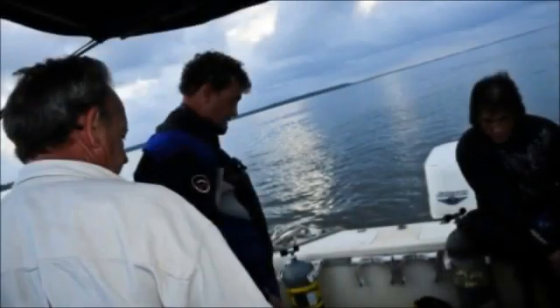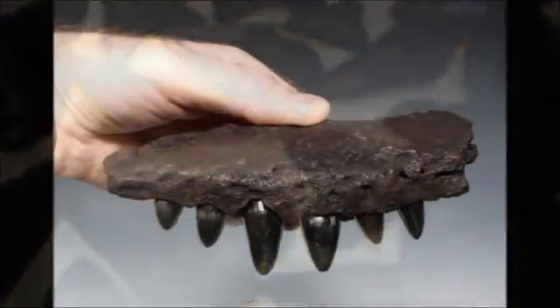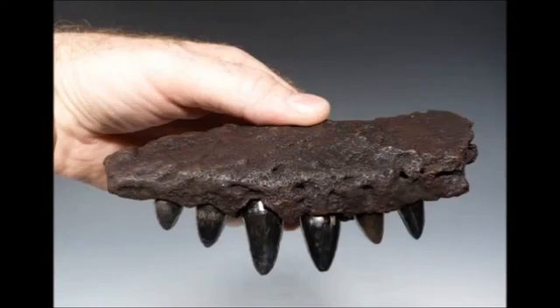I mainly dive in the Richmond Hill area, in the rivers, in about 40 feet of water. The water is very dark and muddy and I have usually zero visibility. I dive mainly for megalodon shark teeth but I'm also looking for other fossils from creatures that lived in the local area scientists believe millions of years ago.